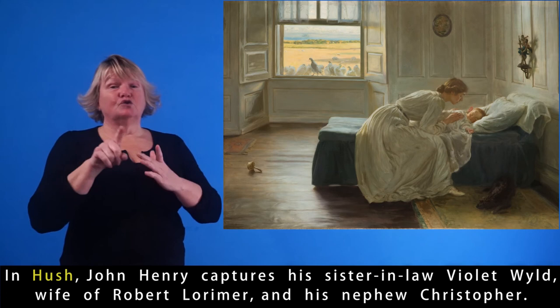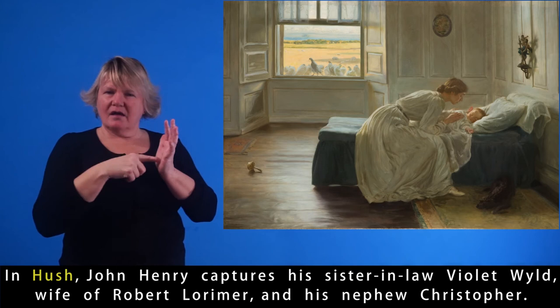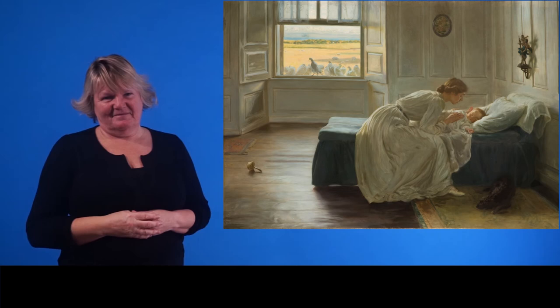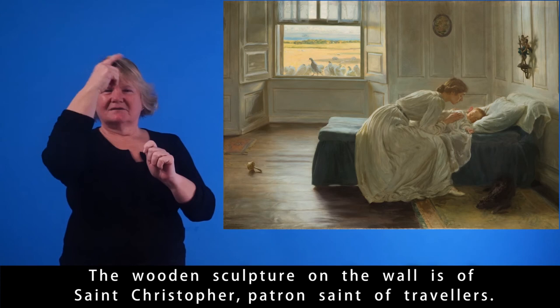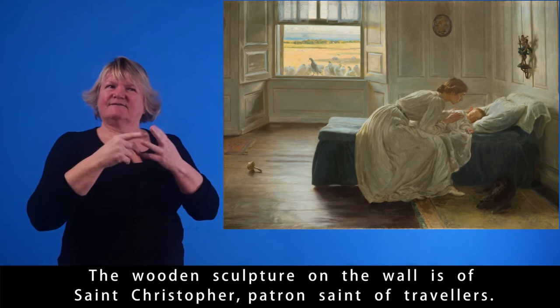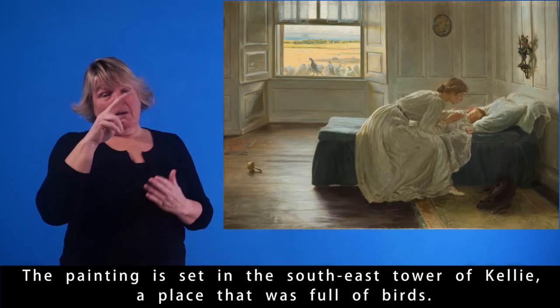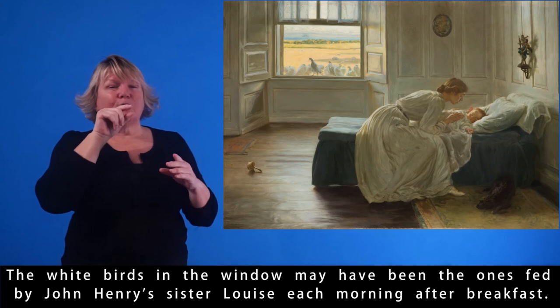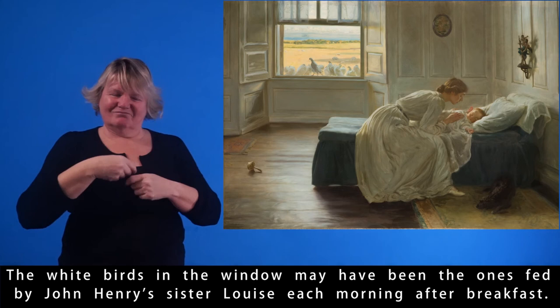In Hush, John Henry captures his sister-in-law Violet Wilde, wife of Robert Lorimer, and his nephew Christopher. The wooden sculpture on the wall is of Saint Christopher, patron saint of travellers. The painting is set in the south-east tower of Kelly, a place that was full of birds. The white birds in the window may have been the ones fed by John Henry's sister Louise each morning after breakfast.